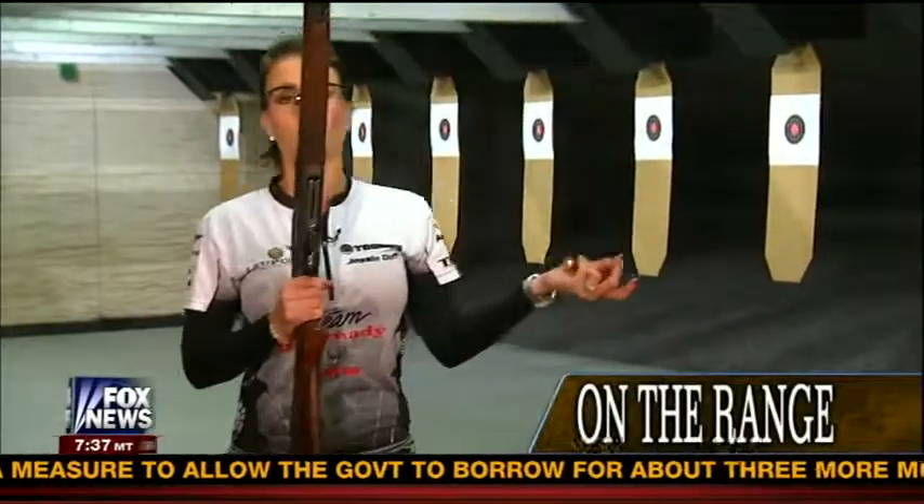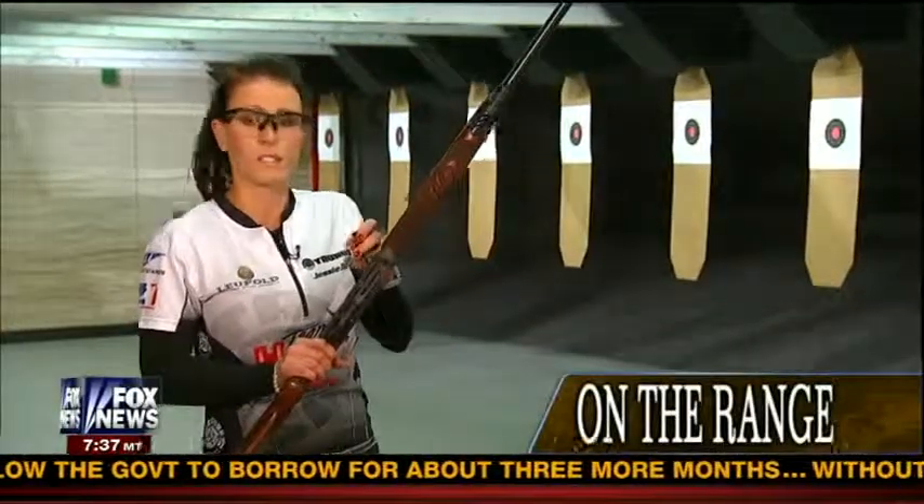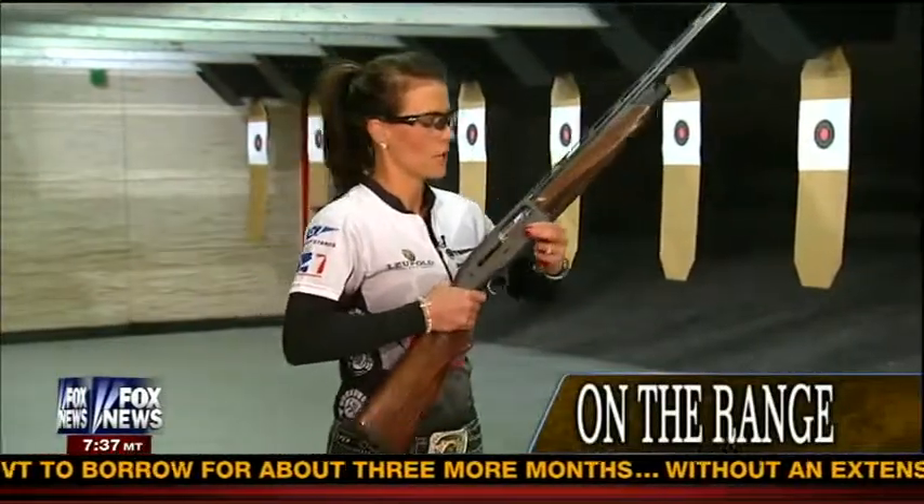The next firearm I want to show you is a Beretta 12-gauge shotgun, and it is semi-automatic just like the .30-06 and just like the AR-15. I'm going to show you two different shells — one is a slug and one is a waterfowl round. Keep in mind, this is something I use in competition as well. I shoot a Benelli M2 12-gauge semi-automatic, and this is good for hunting, recreational shooting, and competitions. Let me show you that real quick.